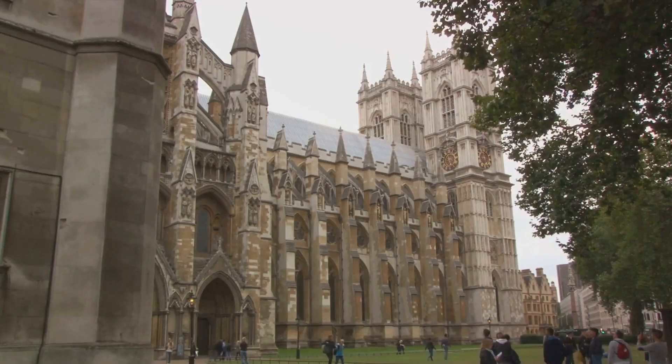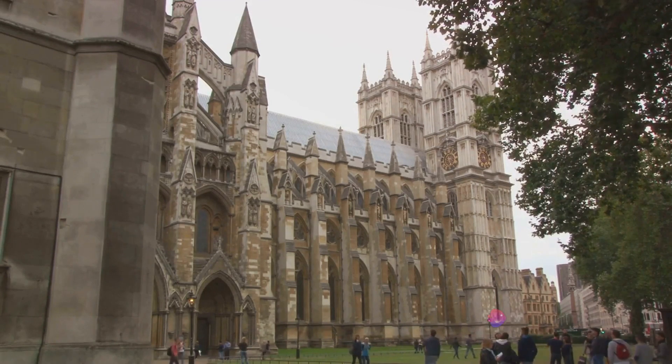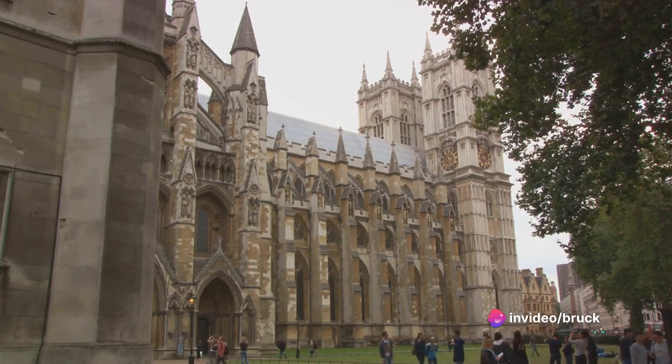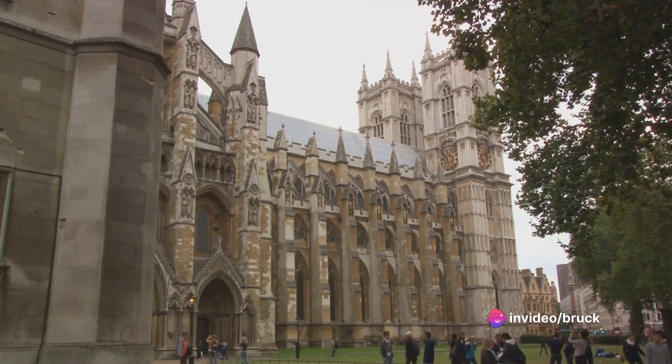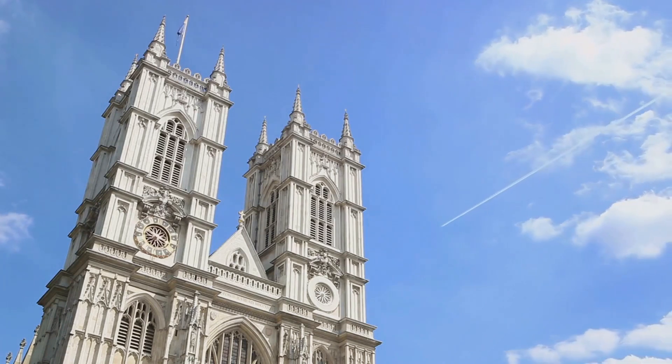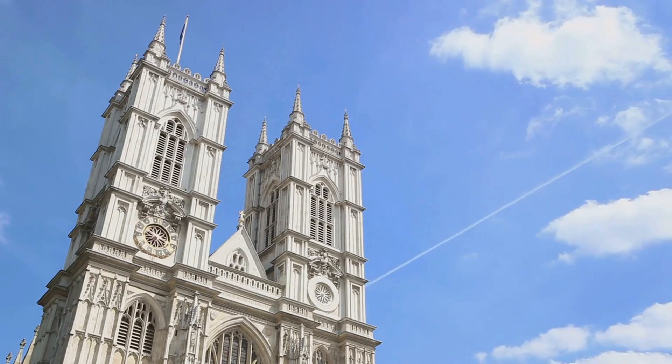Finally, at number 6, we have the awe-inspiring Westminster Abbey. This historic and architectural marvel has witnessed countless royal coronations, weddings, and burials. Take a moment to admire its stunning Gothic architecture and immerse yourself in centuries of British history.